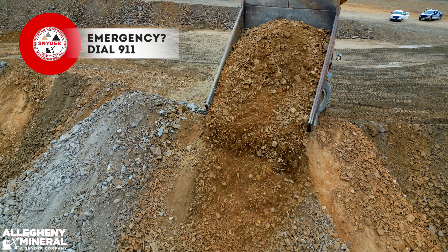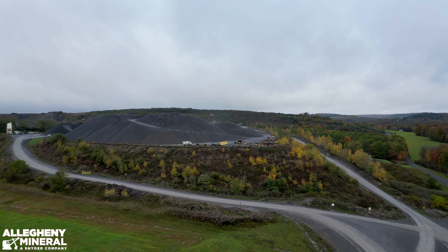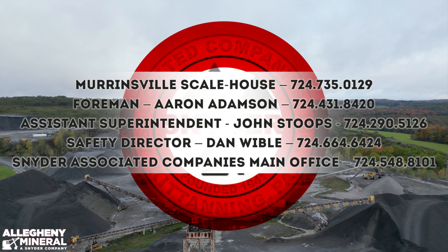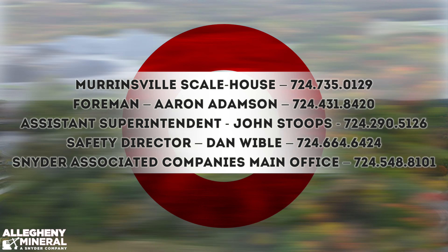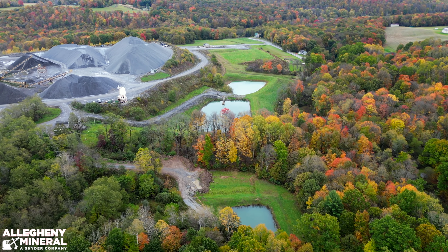In the event of an emergency, dial 911. You can also reach the following numbers at any point in time on our plant property when needed. We hope your visit to the Allegheny Mineral Murrinsville plant is safe and productive.